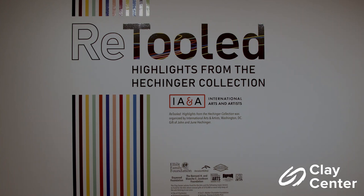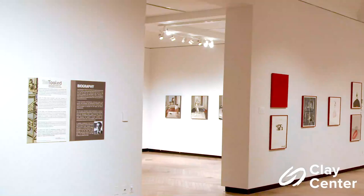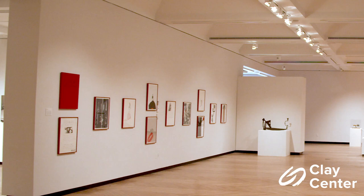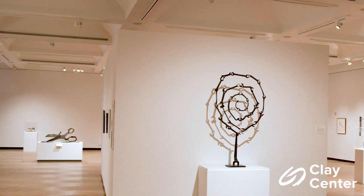Mr. Hechinger died on his 84th birthday on January 18, 2004. Retooled is the fourth exhibit that International Arts and Artists has curated and toured from the Hechinger collection of over 400 works of art. The collection celebrates the ubiquity of tools in our lives with art that magically transforms utilitarian objects into fanciful works of beauty, surprise, and wit. Retooled brings together 28 artists from the Hechinger collection, featuring more than 40 paintings, sculptures, works on paper, and photographs. The exhibit is broken down into four sections that we will go through today.